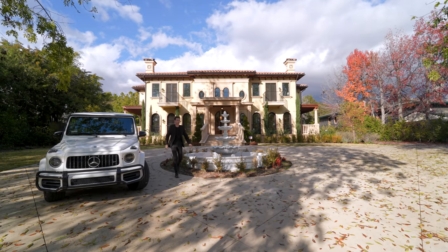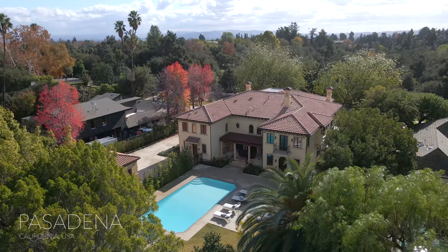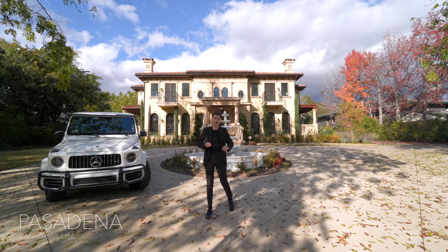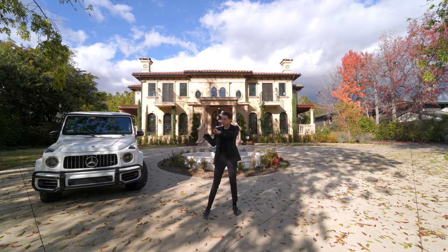Hello everyone and welcome back to the channel. This is a beautiful Mediterranean mega mansion with an insane backyard, a private movie theater, and so many more amazing things that we are about to tour for you right now. So let's get started.